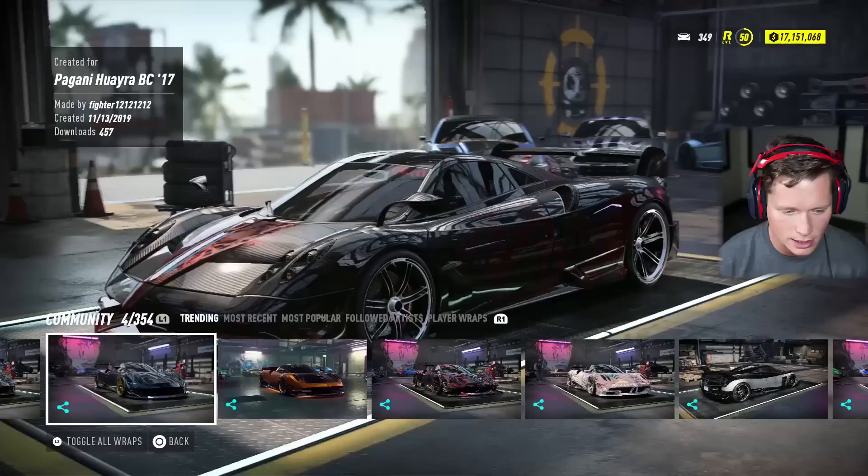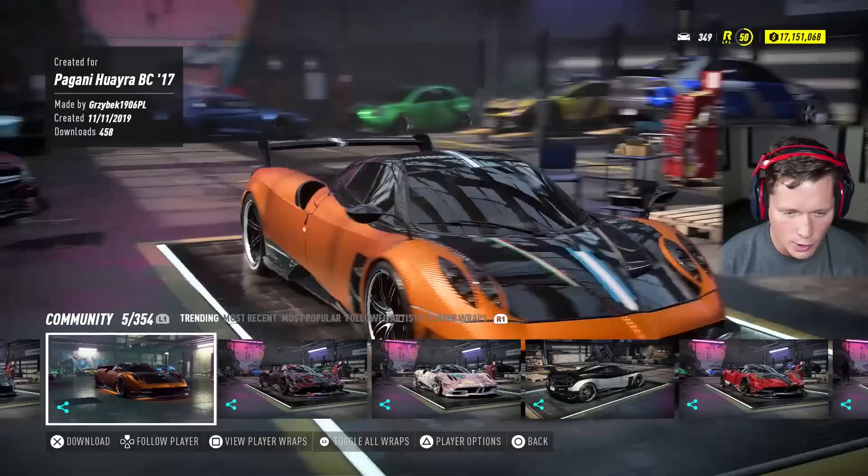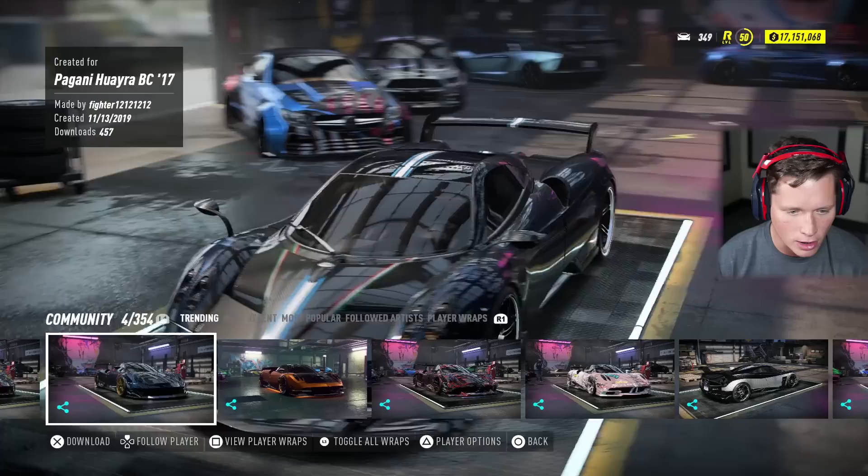We've got this red — I can't even really tell what's going on there. Oh, that is pretty. It's a blue carbon fiber, a navy carbon fiber. We might have to go for something like that. Or we could go with an orange carbon fiber — Mansory edition. Do we have a gray carbon fiber here? Oh, that's pretty fancy as well. That looks nice. It's got that stock blue stripe down the middle.